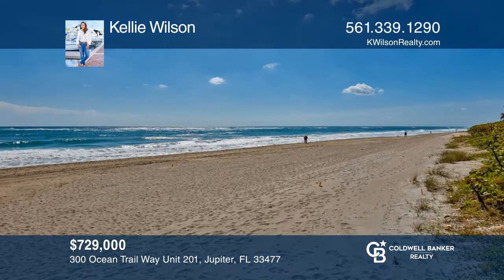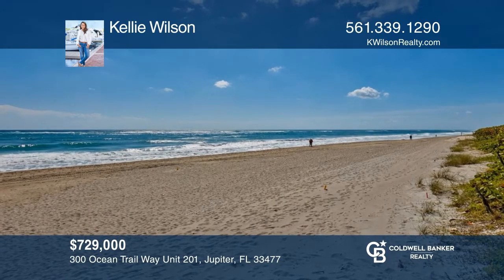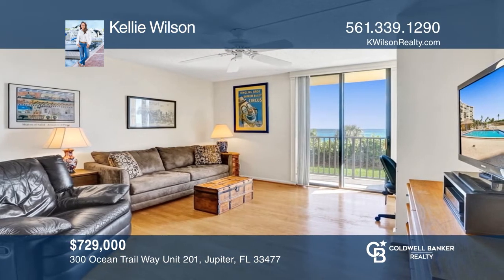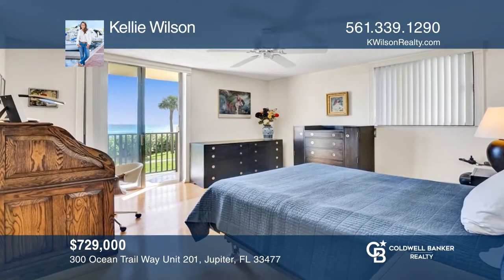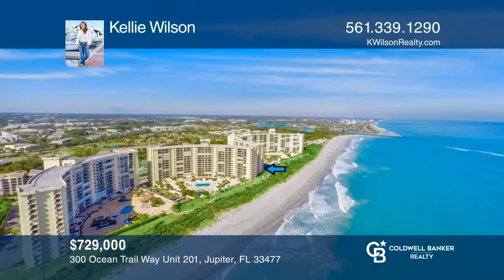This two-bedroom, two-bathroom corner unit is the closest you can get to the beach in Jupiter. The main balcony off the living room is shady and faces northeast with views to the Jupiter Inlet and beyond. Both bedrooms have sliding glass doors with east-facing balconies offering serene private ocean views. Hear all the details when you tour with Kelly Wilson.